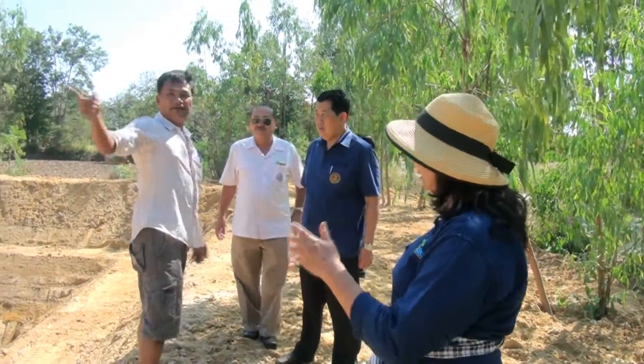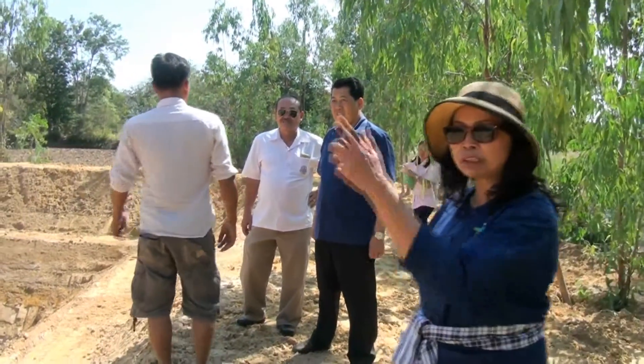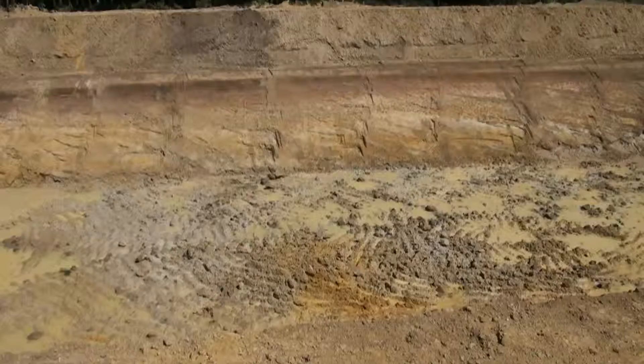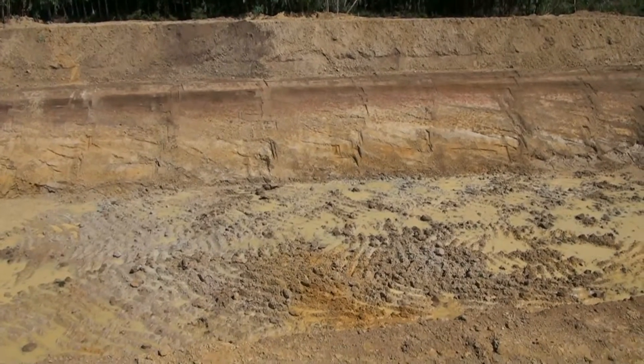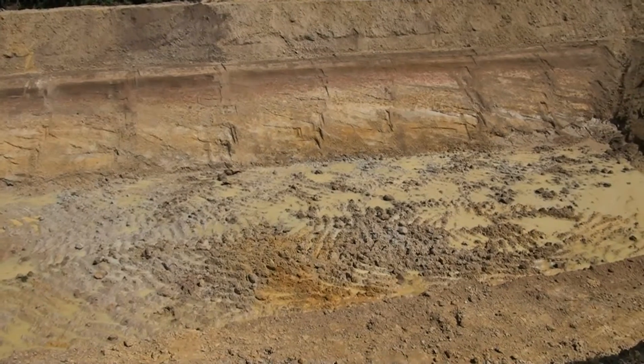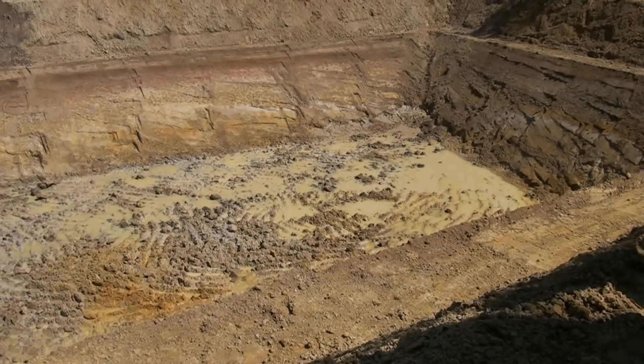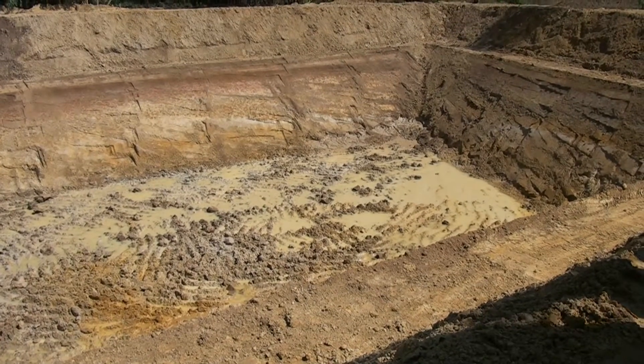งบ 1,500 บาท ของ กรมพัฒนาที่ดิน เพราะว่าตรงนี้เป็นงบฟังก์ชั่น งบปกติของกรม นี่มันก็จะอยู่ในโครงการบริหารจัดการน้ำของรัฐบาล คนสมัครได้รับ 2,500 บาท หลวงช่วยประมาณ 1,700 บาท